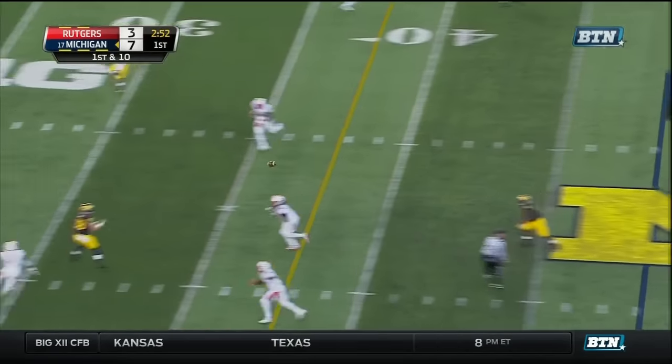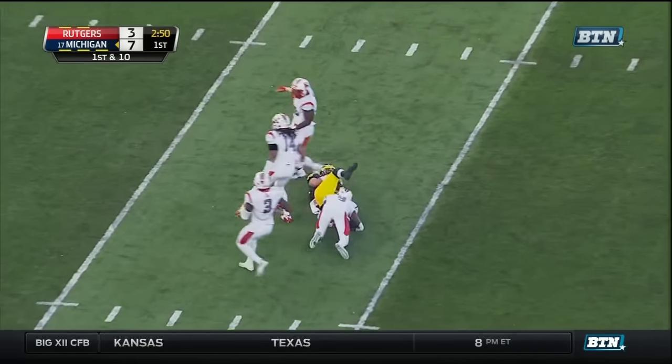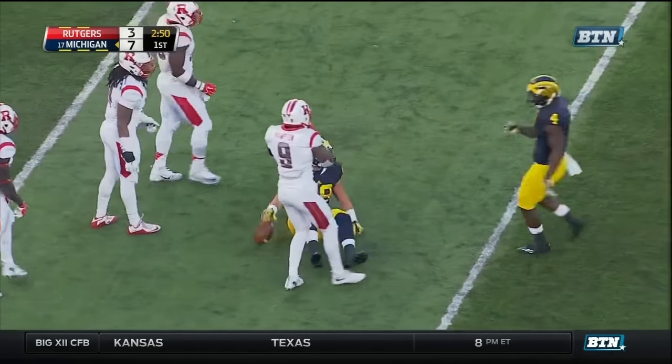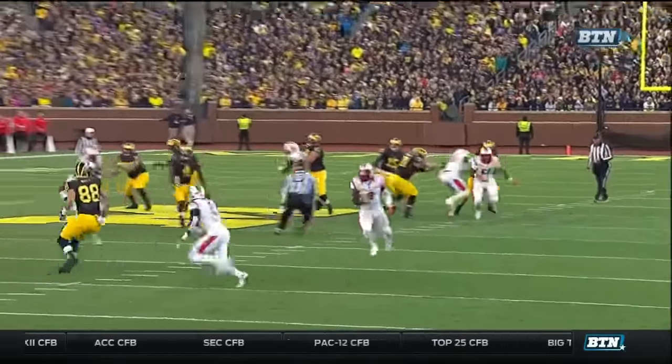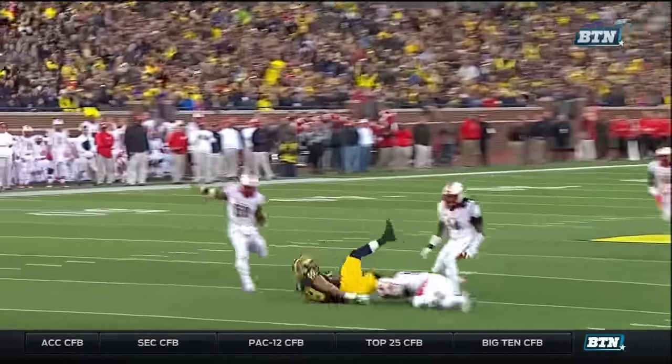Play action. Rudok over the middle — his tight end is there — and Jake Butt with the catch. In the middle of your safeties against any Jim Harbaugh offense, I guarantee there's a tight end going to be sitting inside.